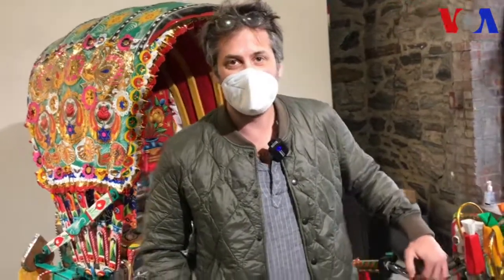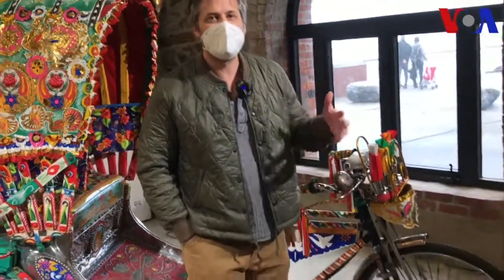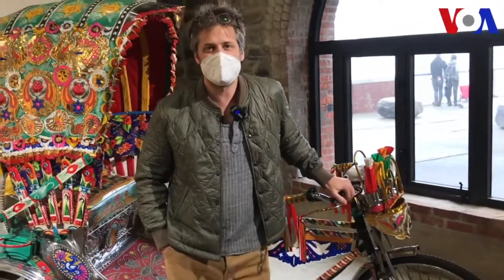And both as a celebration of this form of pop art, this traditional pop art, but also just to give New Yorkers the same sort of delightful experience that I had when I was in Dhaka.